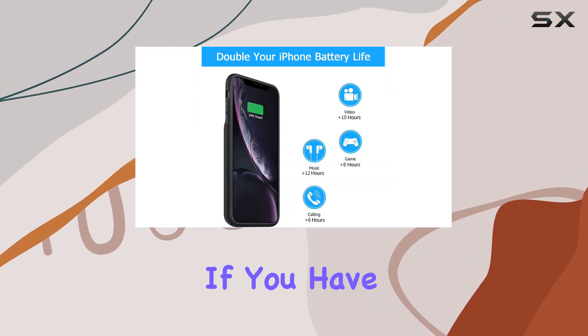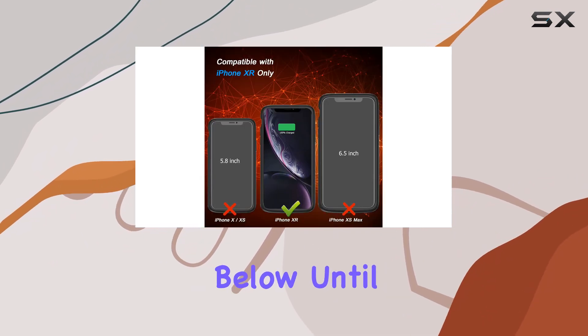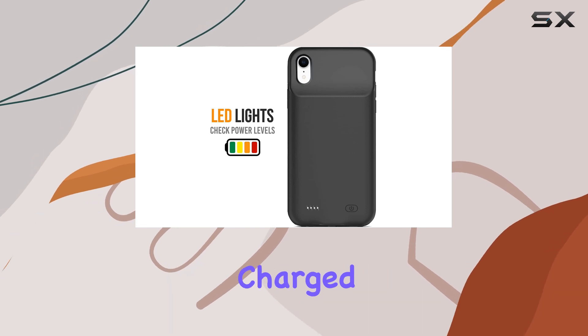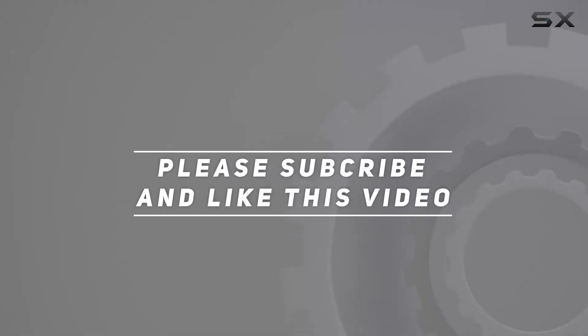Alright, that's it for today. If you have any questions or thoughts about this product, feel free to drop them in the comments below. Until next time, stay charged. Check out the video description for updated pricing, and thank you for watching.